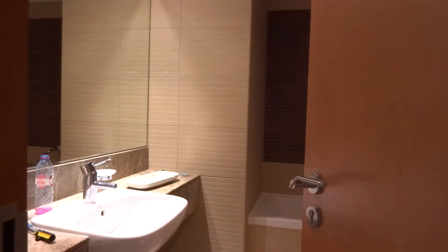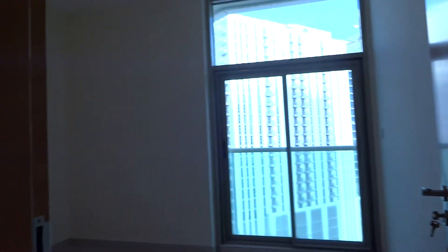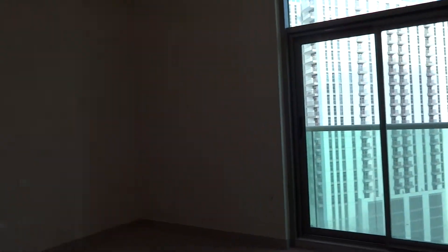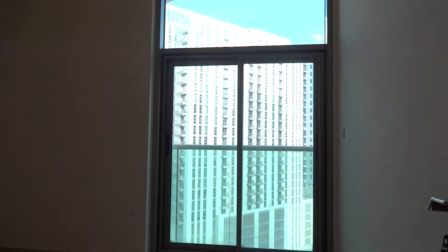This door separates the bedrooms from the entrance. This bathroom is serving the other two bedrooms — the smaller two bedrooms — but it's totally under maintenance right now, so they are fixing it. It will be finished by tomorrow or the day after at the latest, so it's not good to take a video of it right now.